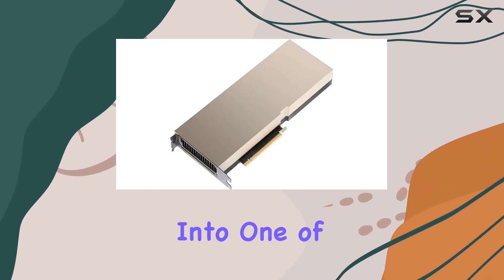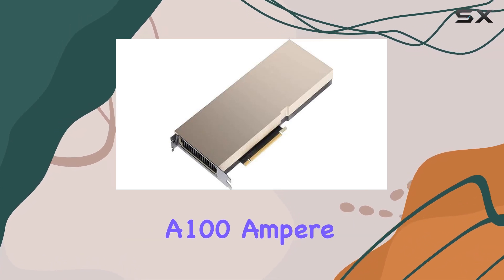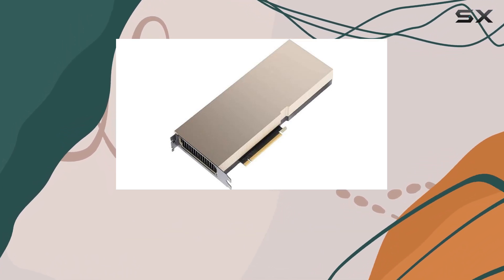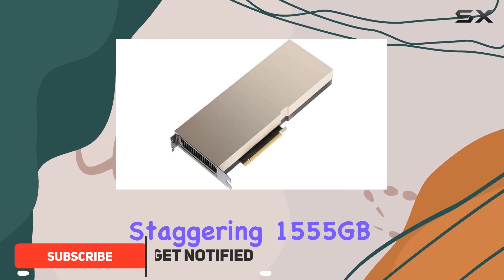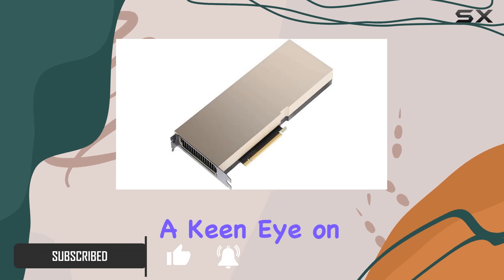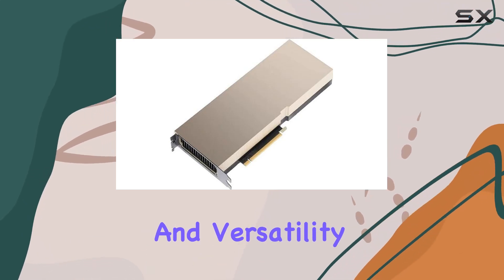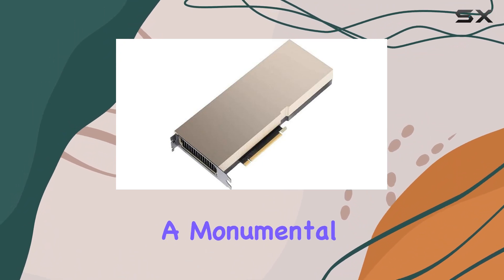Today we're diving deep into one of the most powerful GPUs on the market: the NVIDIA A100 Ampere GPU, sporting an impressive 40 gigabytes of HBM2 memory and a staggering 1555 gigabytes per second memory bandwidth. Designed with a keen eye on both performance and versatility, this GPU isn't just another component in your rig — it's a monumental leap towards the future of computing.